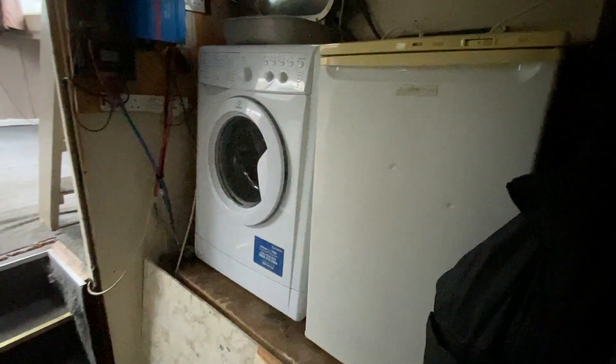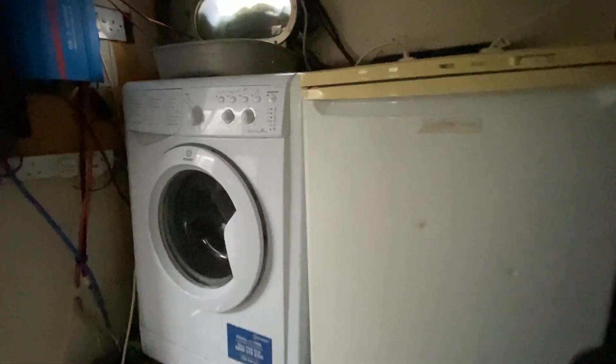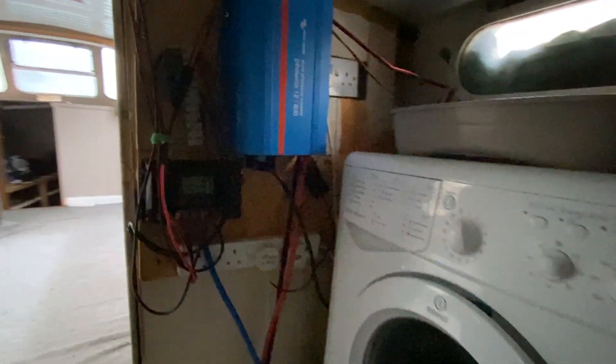Just moving forward, there's a small storage area which contains a freezer and a washing machine. And up here there's a very expensive A100 inverter to help provide electricity from your batteries.